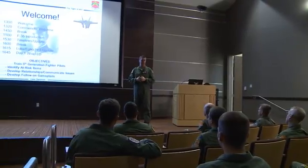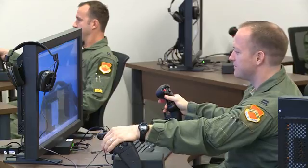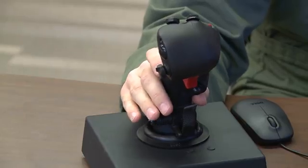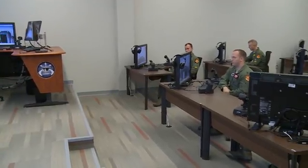The 145,000-square-foot building features a 240-seat auditorium, as well as 12 classrooms. The Electronic Media Lecture, or EML classrooms, include desktop stations with hands-on throttle and stick controls. Lessons in these classrooms are guided by an instructor.